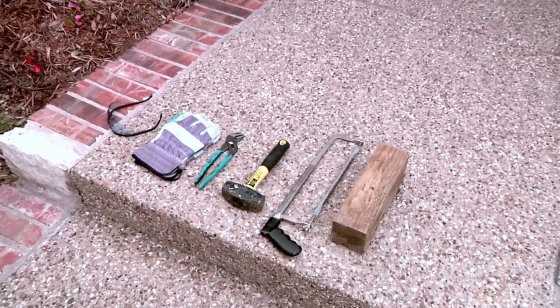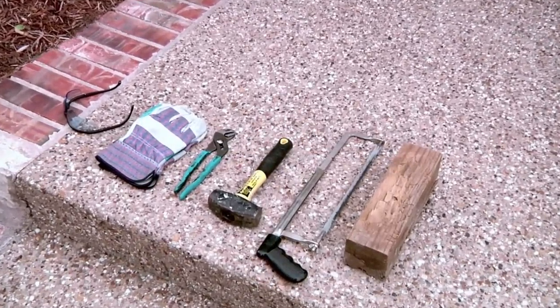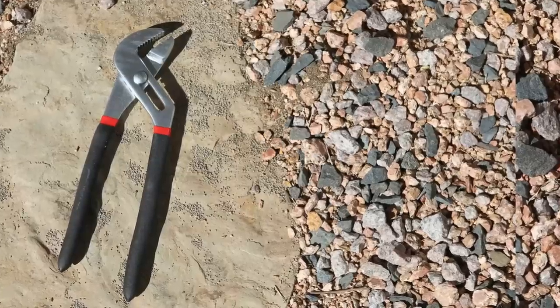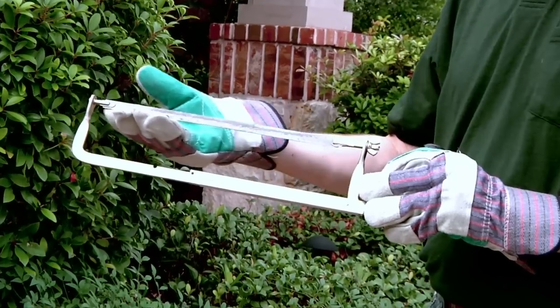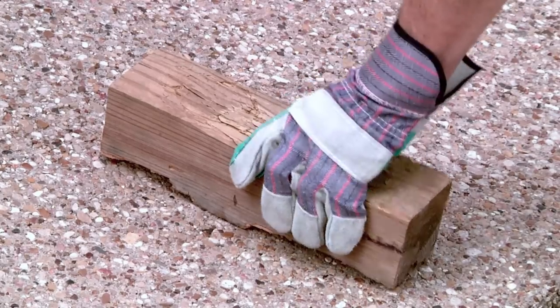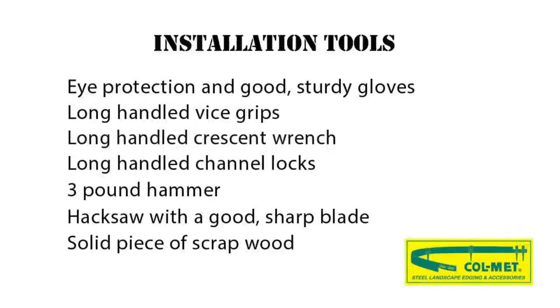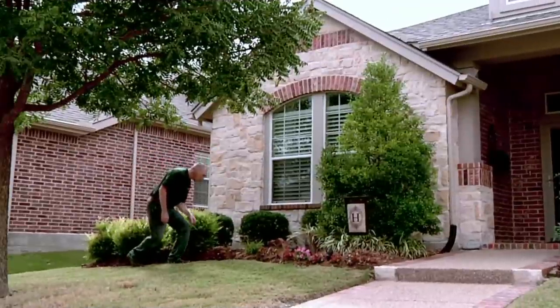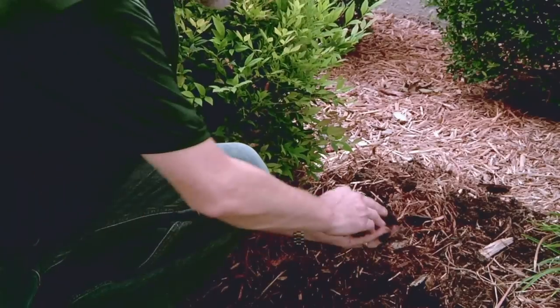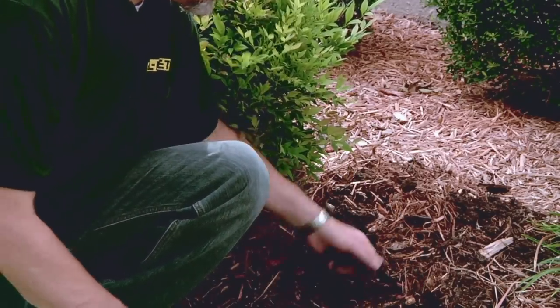Before you start installing your landscape edging, make sure that you have the following tools available. With these tools handy, you're ready to get started. A little bit of planning can often make the installation job a lot easier. So if your soil tends to be hard packed, it's a good idea to water the installation area the night before. This can really loosen things up, but be careful not to saturate the area.